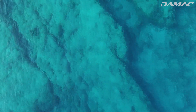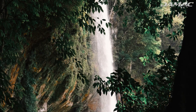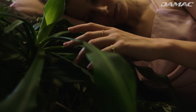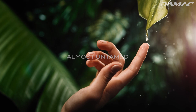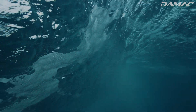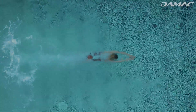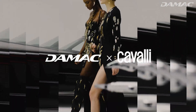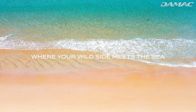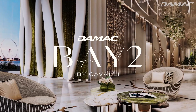If you listen closely, you can hear the exotic call of the wild — a world concealed for so long that it feels totally untouched, almost untamed. DeMack Properties has captured the essence of this world and brought it to life. So prepare yourself for a stunningly unique couture-inspired project. This is where your wild side meets the sea. Welcome to DeMack Bay 2 by Cavalli.